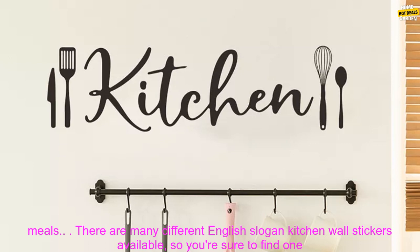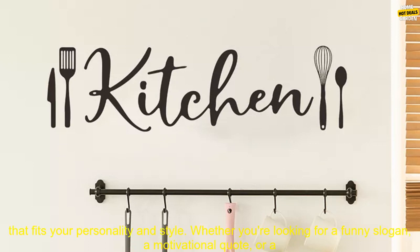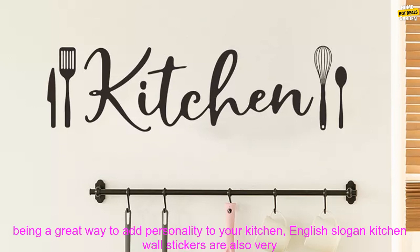There are many different English Slogan Kitchen Wall Stickers available, so you're sure to find one that fits your personality and style. Whether you're looking for a funny slogan, a motivational quote, or a simple saying, there's sure to be a Kitchen Wall Sticker that's perfect for you.